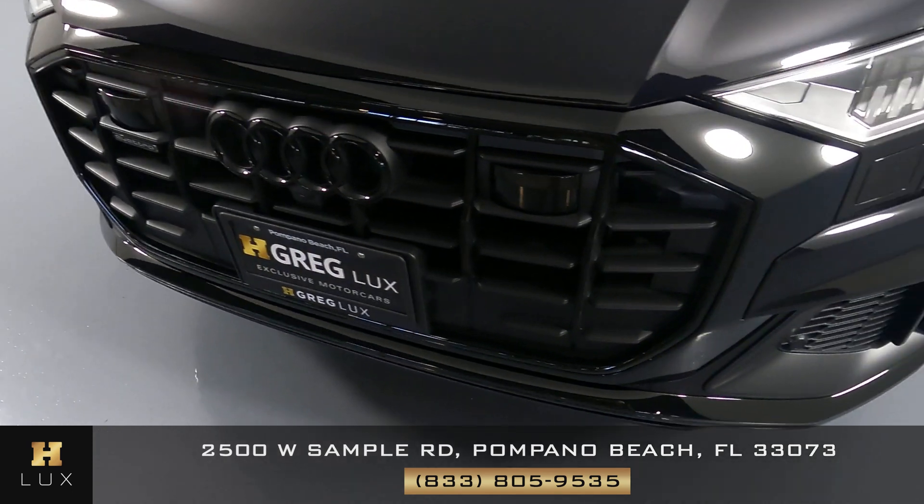Now we can move on to the passenger side of the vehicle starting with this panel right here — looking good. Let's go ahead and check out the doors. Everything's looking good, I'm not seeing any kind of damage at all. What about this fender? This fender is in excellent condition. I can safely say that all the wheels of this car are in perfect condition.